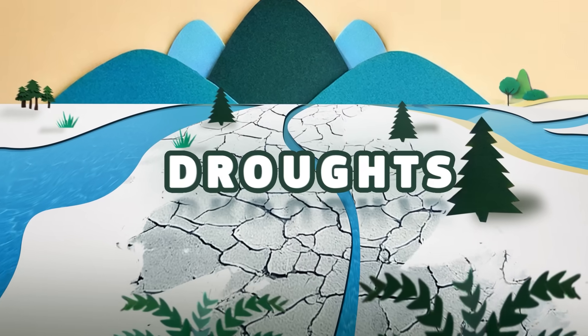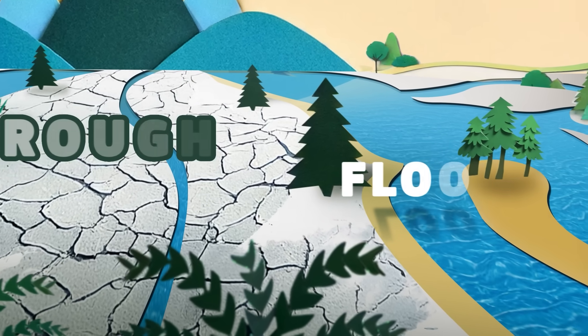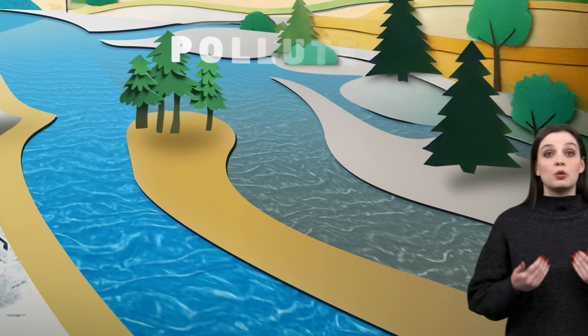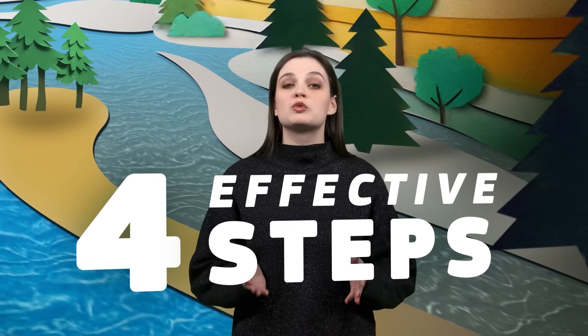Our water is facing a crisis. In some parts of Europe, we don't have enough and endure droughts. In others, we have too much in the form of floods. In some places, our water is heavily polluted. In others, it is poorly managed. But we have solutions. Stay with me for four effective steps we can take to improve Europe's water resilience.